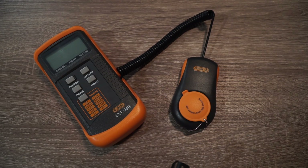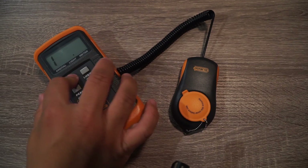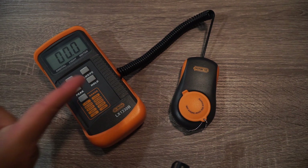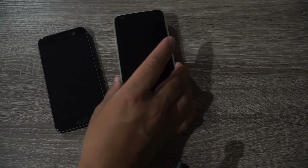Yesterday I made a video comparing four smartphones and the brightness on their display using a light meter, testing how high a brightness each phone could go. At the same time I was going to make a video about how low a phone's brightness could go, but I didn't have enough time. If you're interested in that video, I'll leave a card up there so feel free to take a look.